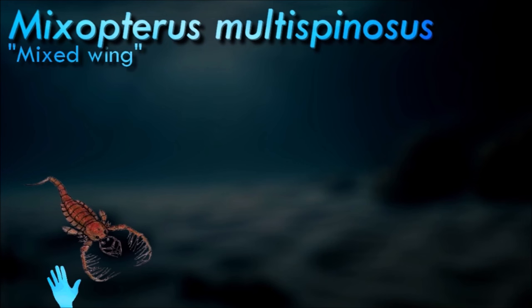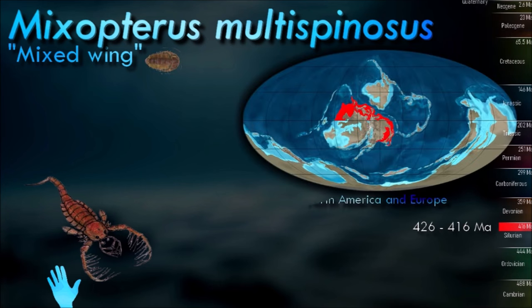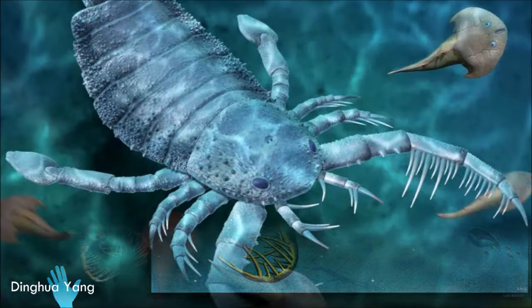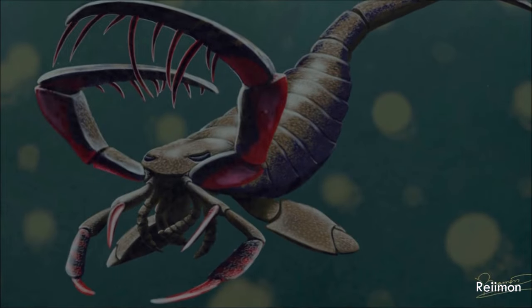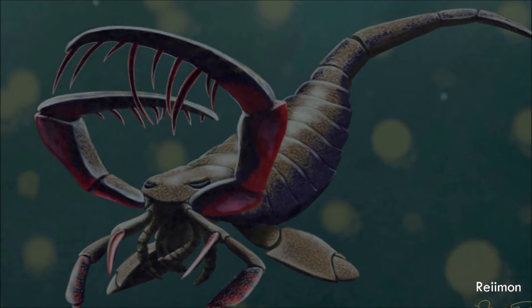Unlike some highly derived eurypterines, Mixopterus is not thought to have been a good swimmer and it likely kept near the bottom, walking with a gait similar to most insects. The two heavy and specialized frontal appendages, held above the bottom, would balance the weight of the long abdomen. The spread appendages would give a decent foothold, perhaps adjustable by raising the tail. On land, the raised tail would act as balance for the body — more important on land as the weight of the body is larger without water.